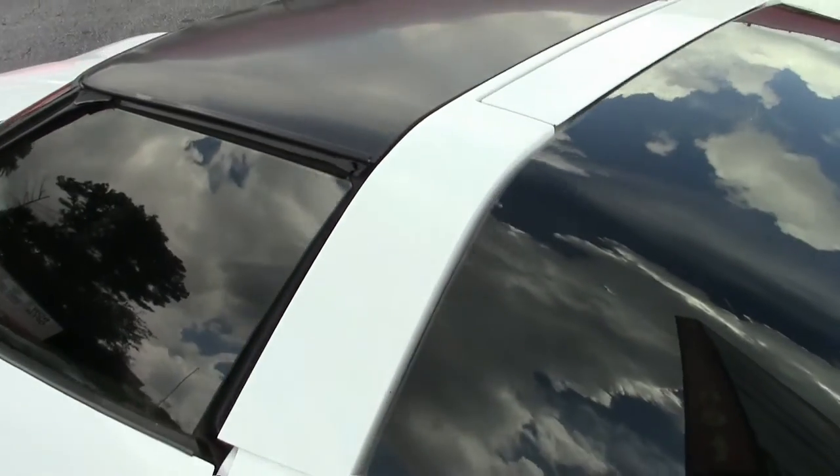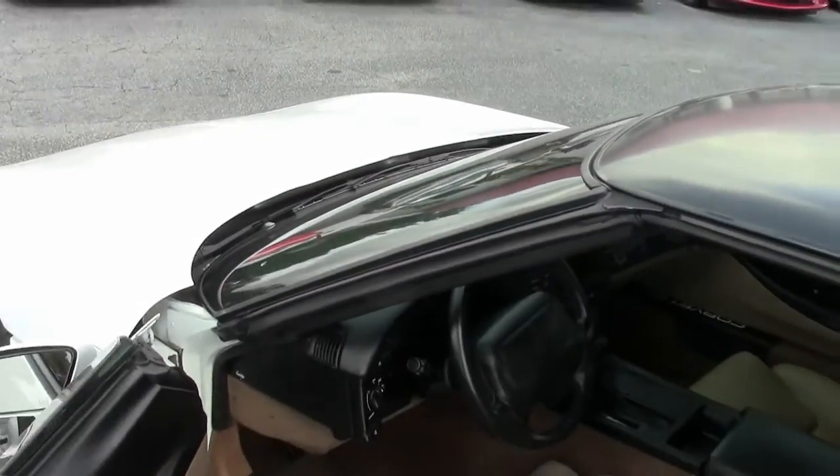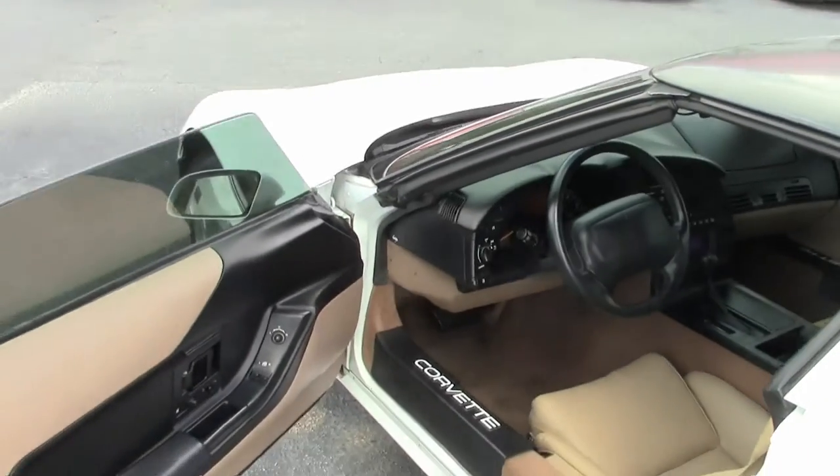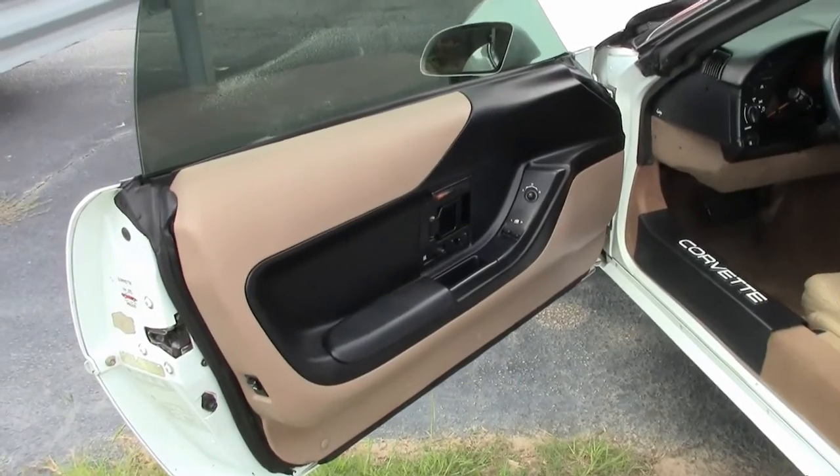On the Coupes, they made a little over 17,000 of them. And of the Arctic Whites, you're seeing a little over 3,200 that were manufactured.